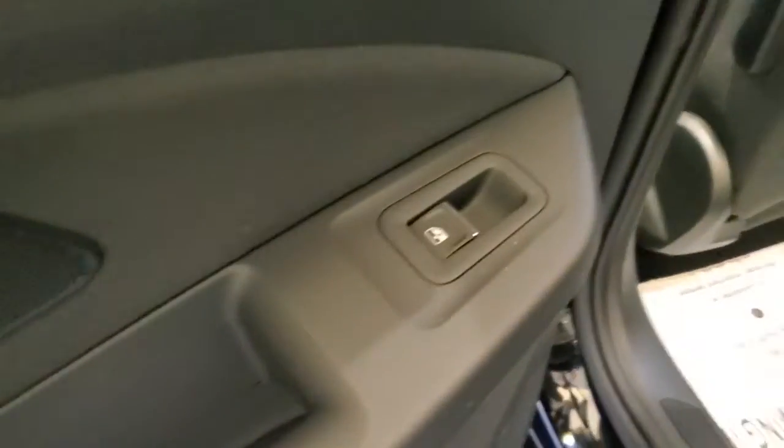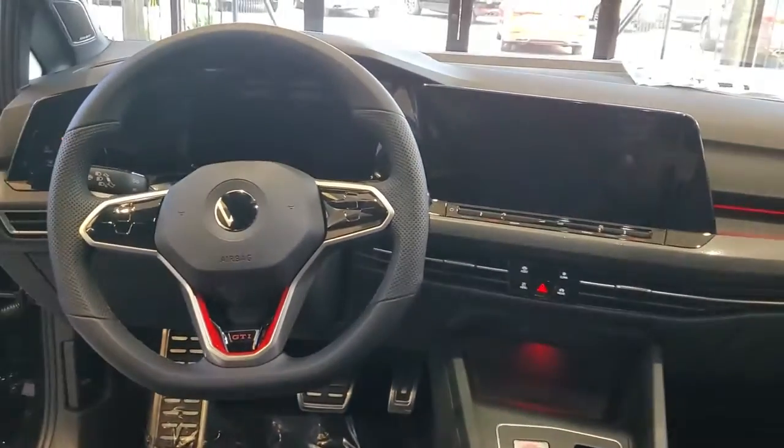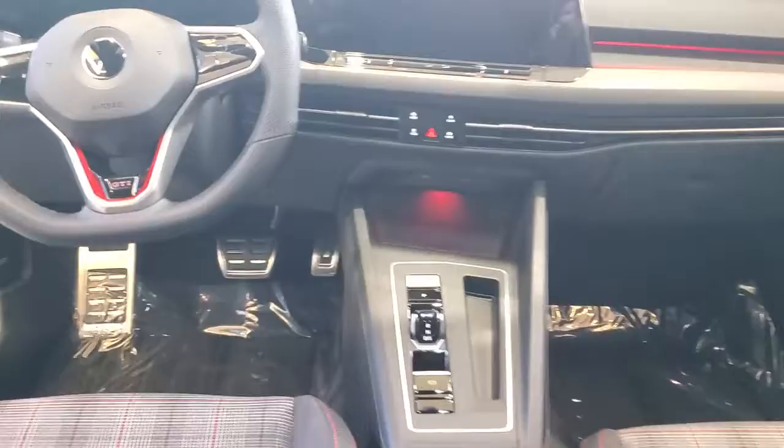These are just some of the great options this vehicle comes with: panoramic roof, navigation system, electronic stability control, trip computer, bucket seats, power windows, four-wheel disc brakes, and power steering.